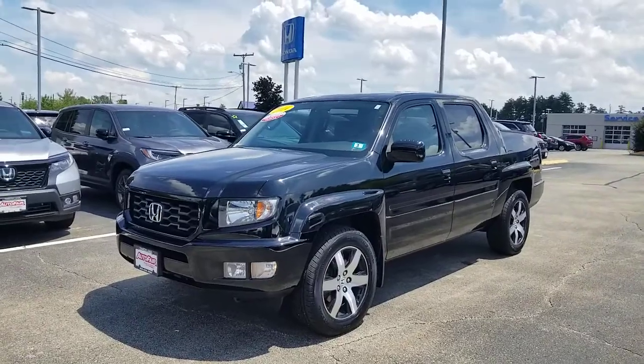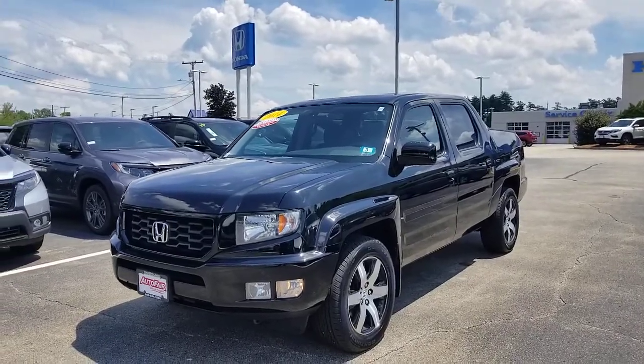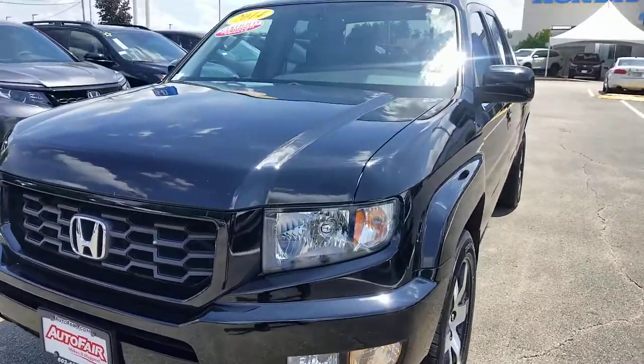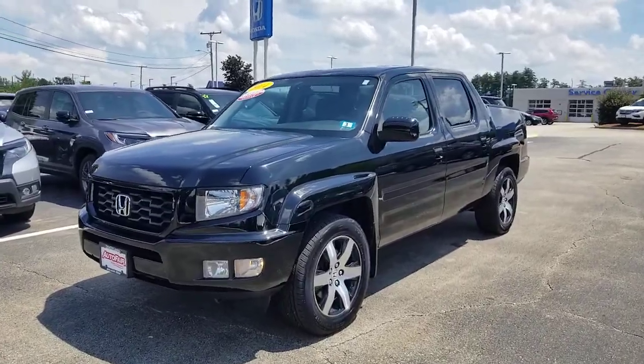Very similar. Ridgeline comes well equipped as you probably know. You've got Bluetooth, and this model has navigation in it for you. It's gonna have your backup camera. You've got fog lights as standard equipment. It's powered by a 3.5 liter V6 engine and it's got just under 60,000 miles on it as well.